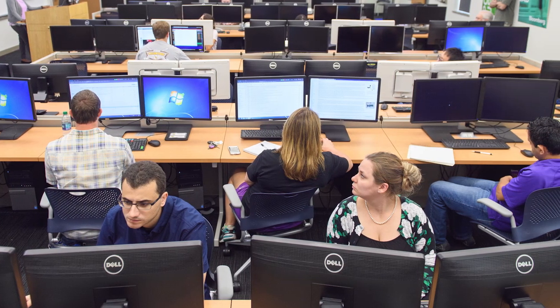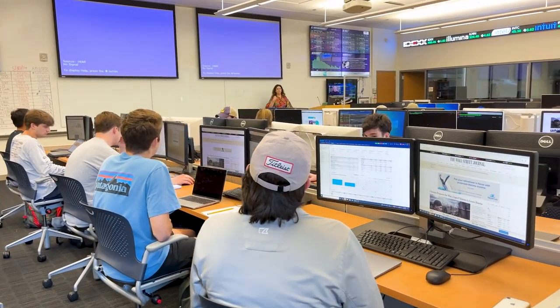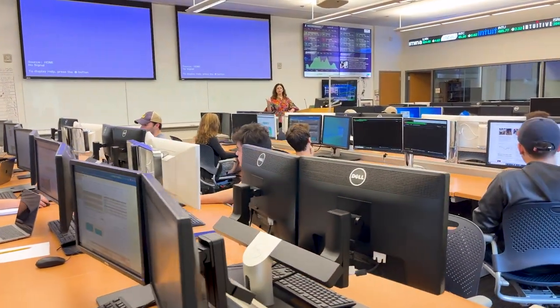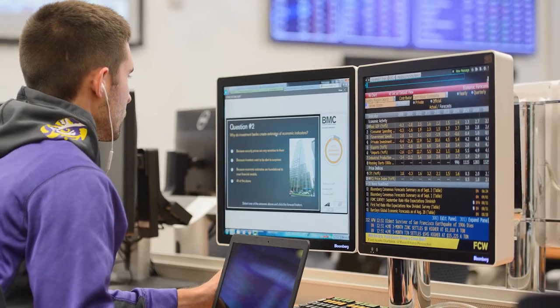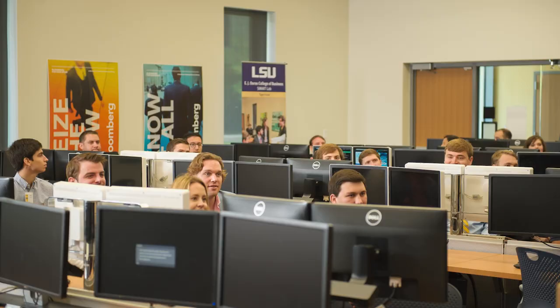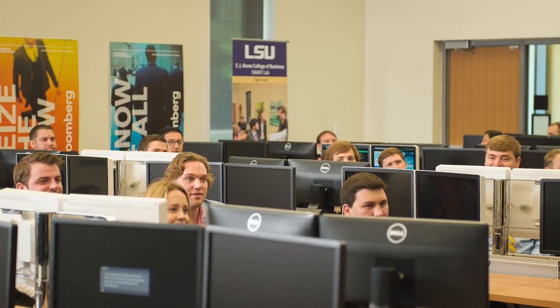Equipped with the latest hardware and analytic software, including Bloomberg, the lab's networked workstations provide students with significant on-the-job style training in portfolio construction, risk management, and financial engineering. The Smart Lab offers students unique opportunities to gain hands-on experience in the fields of finance, like advising the LSU Foundation on investment strategies for the Tiger Fund portfolio.